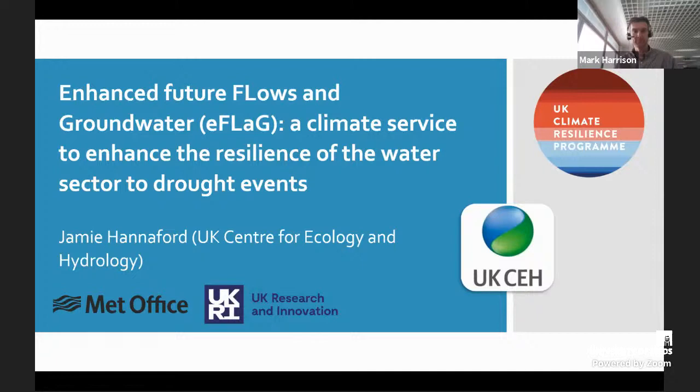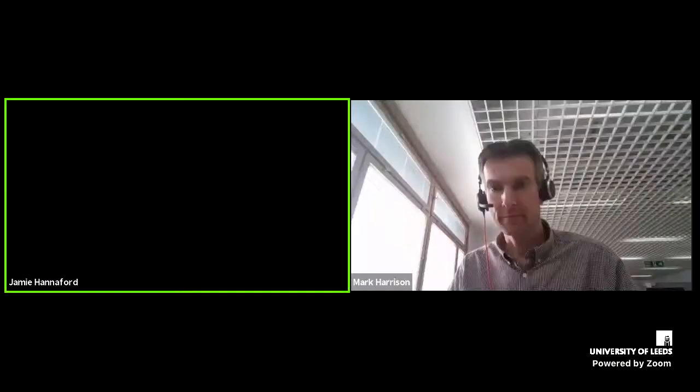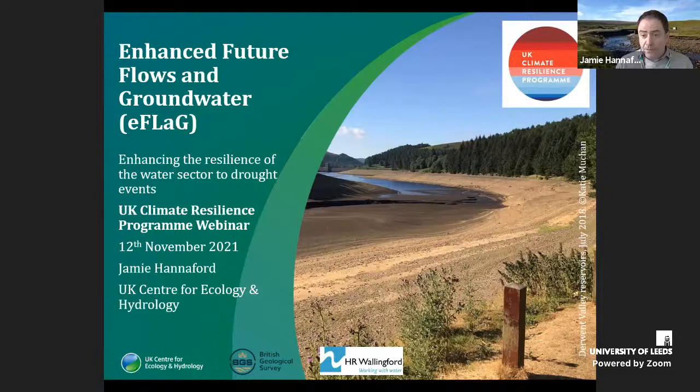Thanks very much. I'm going to share my screen. So hopefully you can see the presentation come through now. Thank you everyone for attending this webinar on the EFLAG project. I'm going to be introducing this project, funded by the Climate Resilience Programme funded by the Met Office. It started in early 2020 and we're now coming towards the end of the project, so there's lots to show. It's quite a high-level overview of EFLAG, giving a flavour of all the things that we've done.